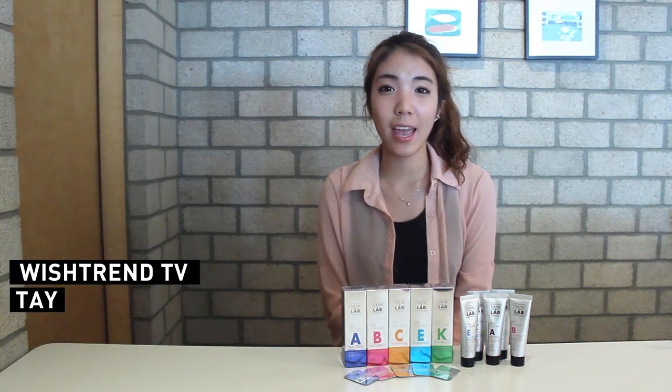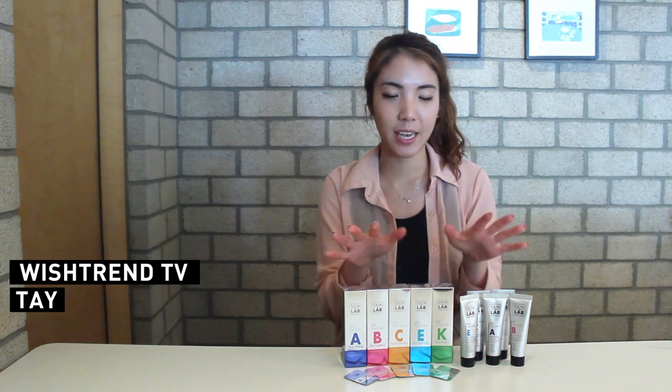Hi! Hello everyone! Welcome back to Wishtrend TV! This is Tae and today I want to introduce you to a Korean skincare brand which is Skin and Lab, and offer you a giveaway for those of you who want to try it. So if you want to participate in this giveaway, keep tuning in to the last part of the video!